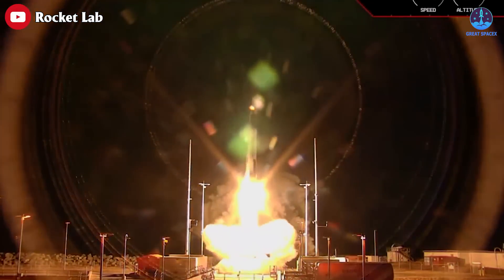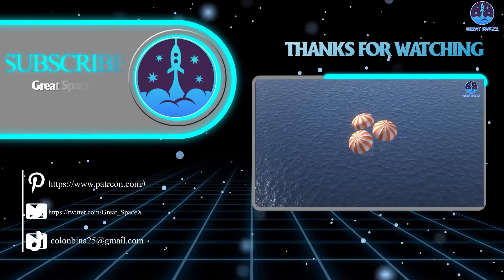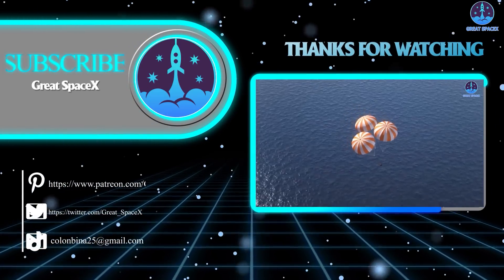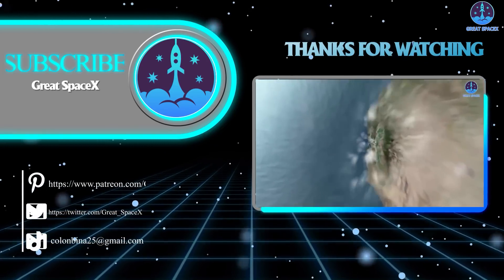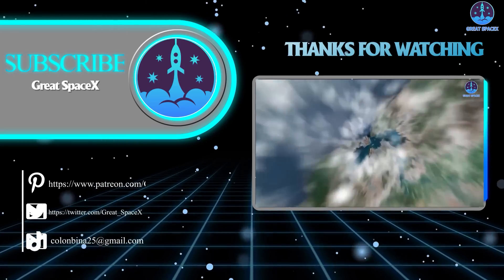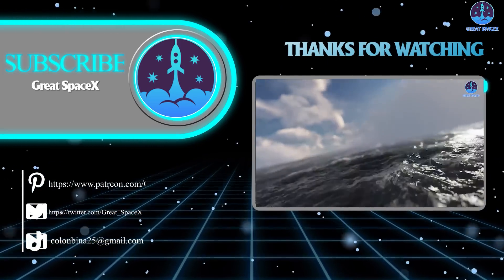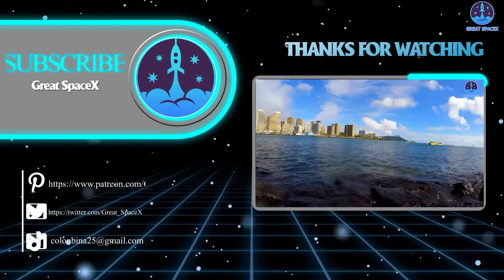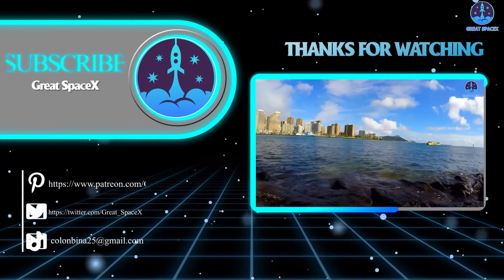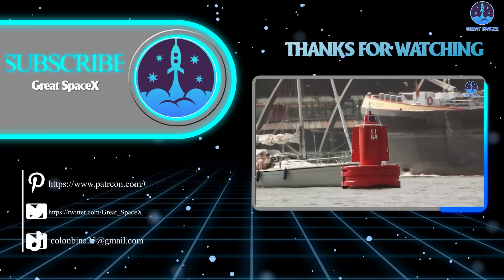That wraps up our show for today. We hope you enjoyed learning more about the amazing progress at SpaceX as well as Rocket Lab. If you want to support our channel and get access to exclusive content, please consider becoming a patron by clicking our Patreon link in the description below. We appreciate your generosity and passion for space exploration. As always, this is Kevin from Great SpaceX — and until next time, keep looking up.